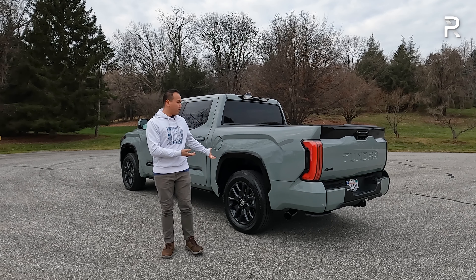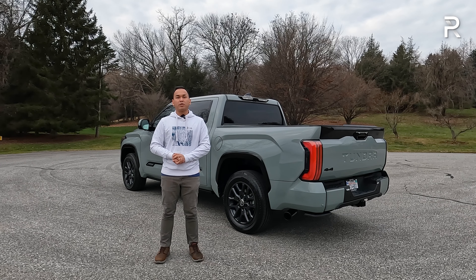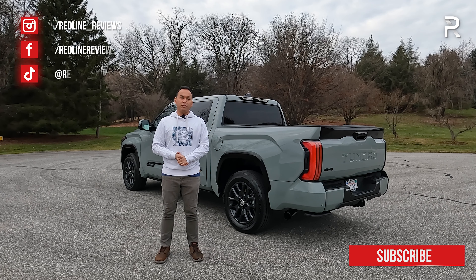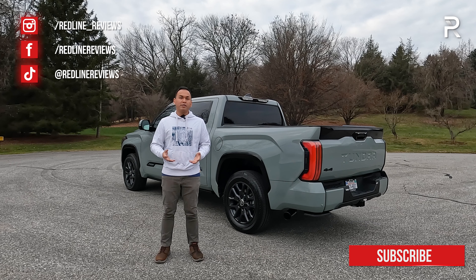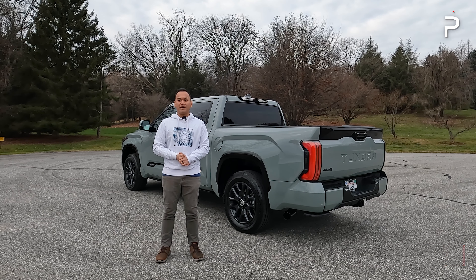I hope you've enjoyed my full overview on the 2024 Toyota Tundra Platinum trim. If you're looking to see the latest cars I'm testing, follow me on Instagram at redline_reviews, like us on Facebook, and please keep subscribing to the Redline Reviews YouTube channel for all the latest reviews. Thank you so much for watching — I'll catch you all in the next video.